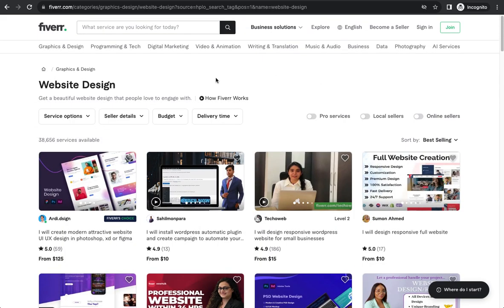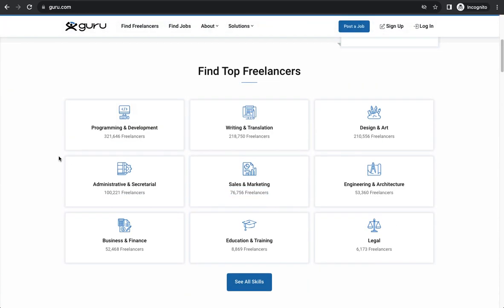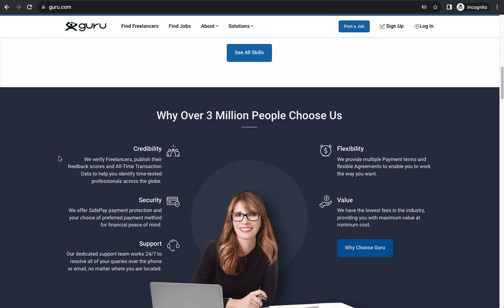You can register on Fiverr and start offering freelance services in categories like graphics or programming. The third platform is Guru.com, which is similar to both Upwork and Fiverr — you can find freelancers, submit your work, or post jobs. It works both ways. The same categories apply on Guru.com, and the links to all these platforms will be in the description below.